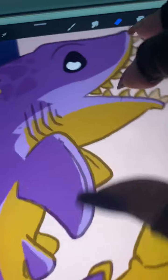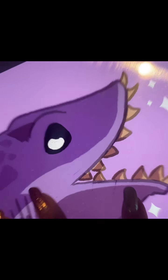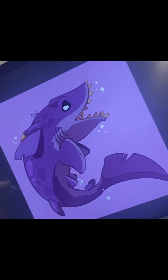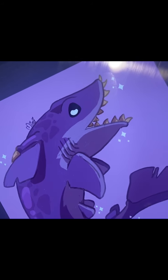Purple is neat. So here's the prehistoric baby, all done. It's supposed to look a little bit more purple, but I don't know why life is not cooperating with me today.